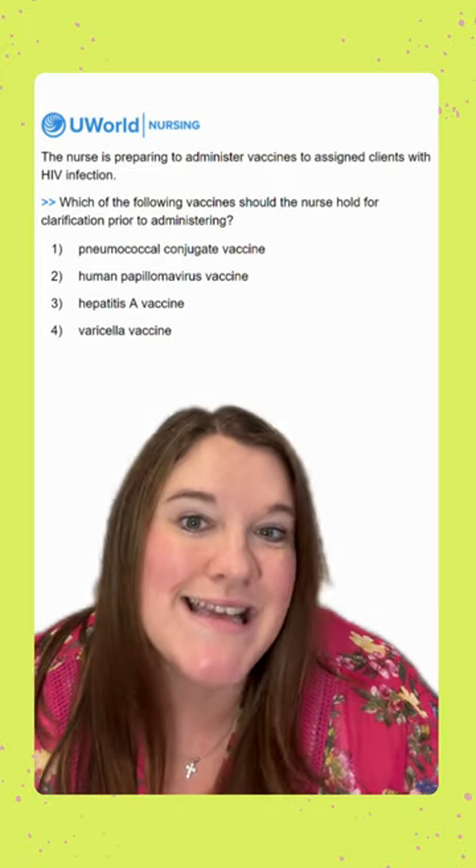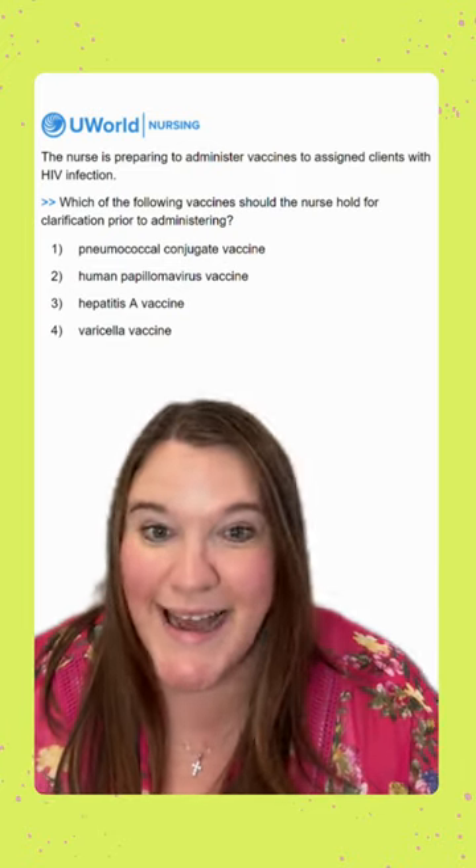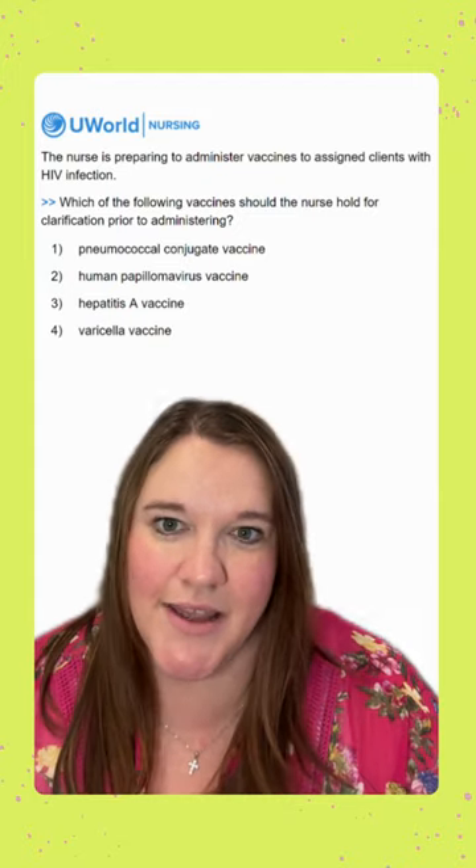Option three is the hepatitis A vaccine. Again, this is an inactive vaccine, so same thing — it's not going to make them sick. It is very safe to give.